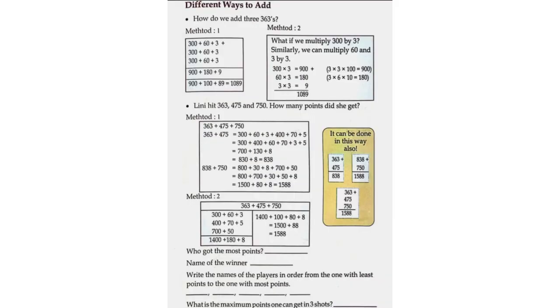Different ways to add — How do we add three 363s? Method 1: 300 plus 60 plus 3, plus 300 plus 60 plus 3, plus 300 plus 60 plus 3 is equal to 900 plus 180 plus 9, which is equal to 900 plus 100 plus 89, which is equal to 1089.